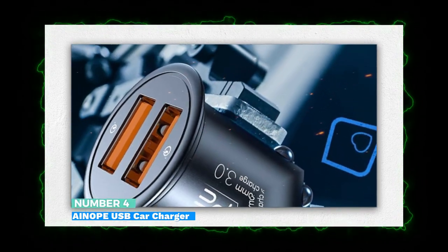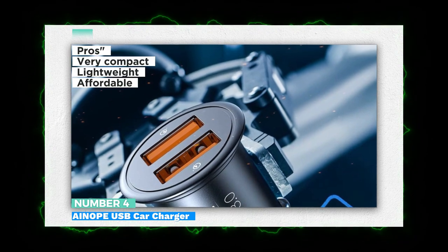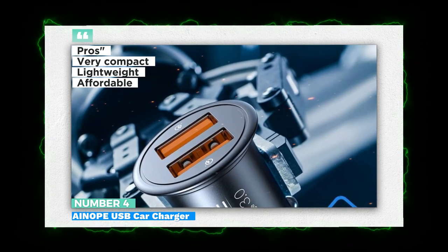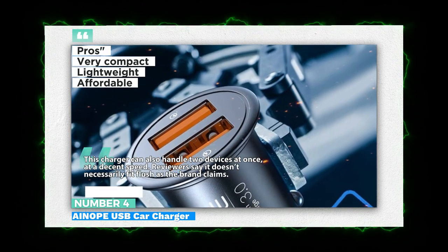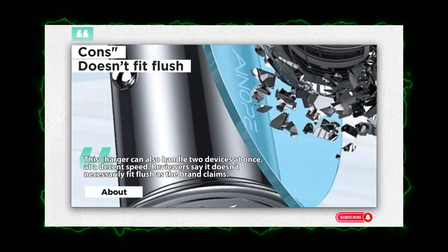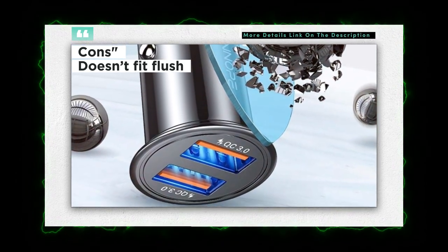Number 4: iNope USB Car Charger. This highly rated car charger is the definition of simple yet effective. It's ideal for those who spend many days on the road and want to keep their phone fully charged. What makes this car charger especially great for travel is its compact size — it's also very lightweight, durable, and resists scratches, so you can safely keep it in your travel bag. This charger can also handle two devices at once at a decent speed. Reviewers do say it doesn't necessarily fit flush as the brand claims.